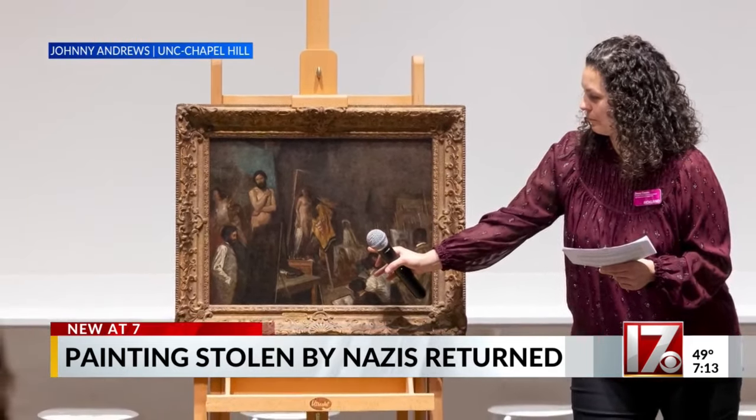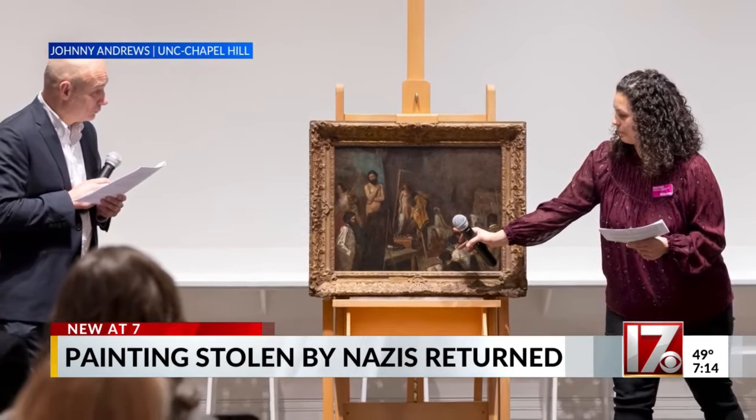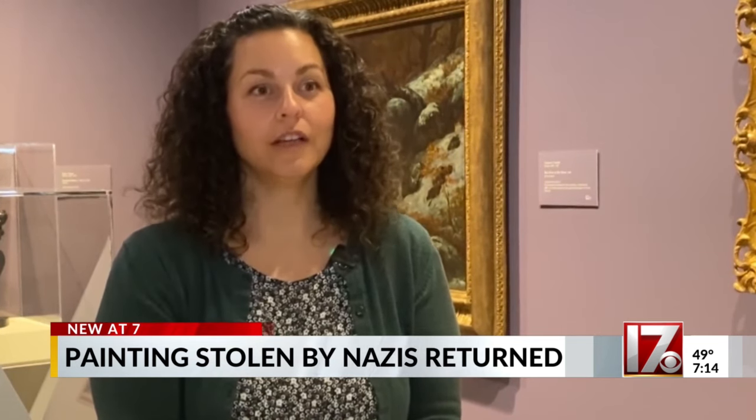The 1800s-era painting belonged to Jewish art collector Armand Isaac Dorville until his death. An art historian working with the family looked at the museum's online web search and saw the painting was listed in an auction record from 1942.